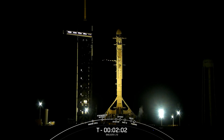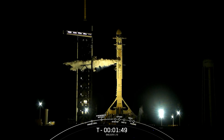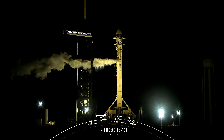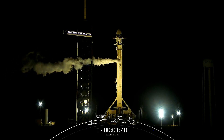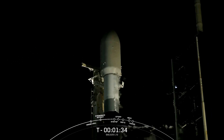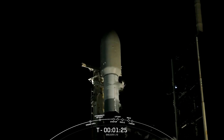Stage two liquid oxygen loading is complete. We are now fully loaded with over a million pounds of liquid oxygen and kerosene propellant on Falcon 9 first and second stages. That white cloud you see on the left of your screen is normal and expected — it is venting from the transporter erector liquid oxygen line. The next major event will happen in just about 30 seconds where Falcon 9 will go into startup, when the internal flight computers will take over the countdown.